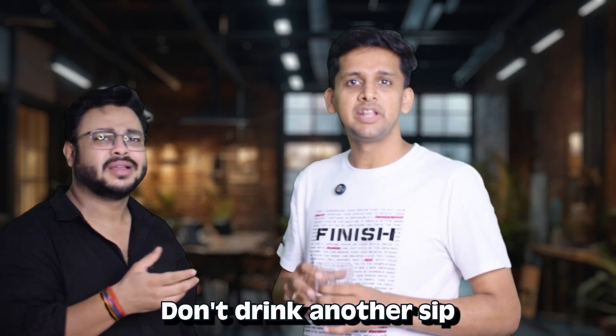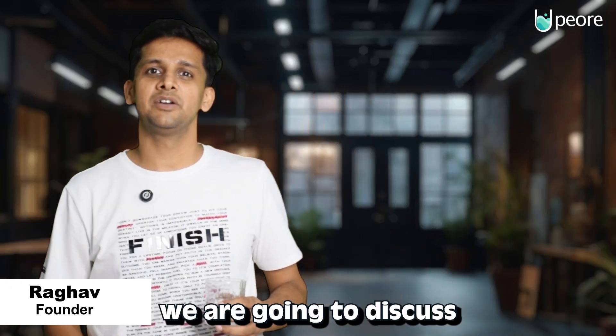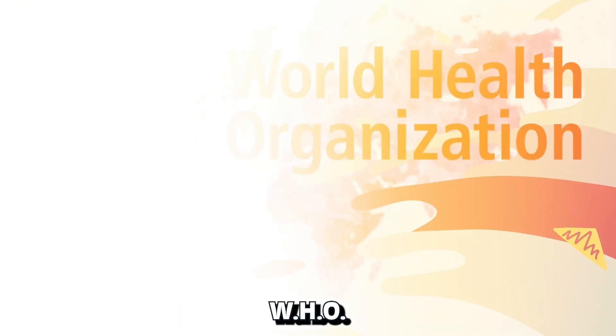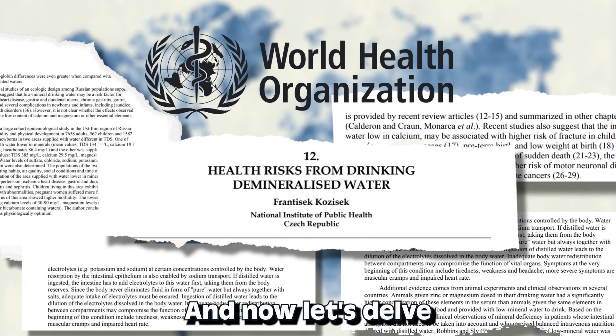Don't drink another sip until you watch this video. Hi, I'm Raghav and today we are going to discuss the adverse effects of drinking demineralized water. WHO has raised concerns over the consumption of demineralized water, and now let's delve into them.